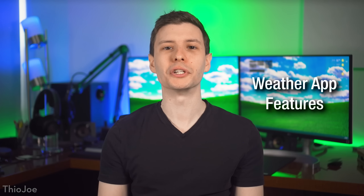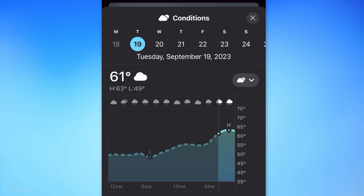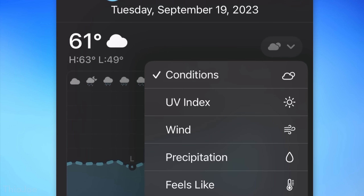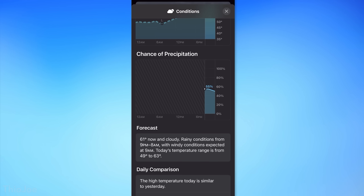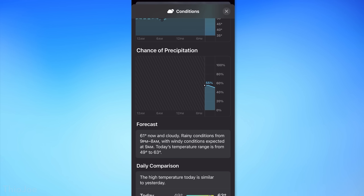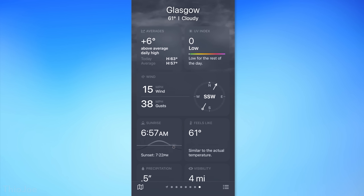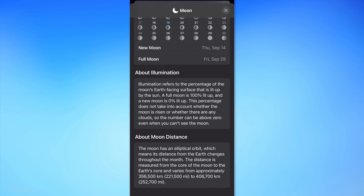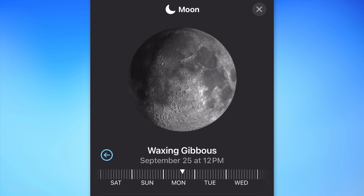Moving on, there are several new features in the Weather app. In the details page, you can now scroll left to see yesterday's weather. The default view is now called 'Conditions' and shows temperature plus several other info boxes like chance of precipitation and daily comparison, whereas before it was just temperature. There's also a new moon info card showing illumination, moonrise, and the next full moon. If you click in for more details, you can drag a timeline to see what the moon will look like at different points in time.